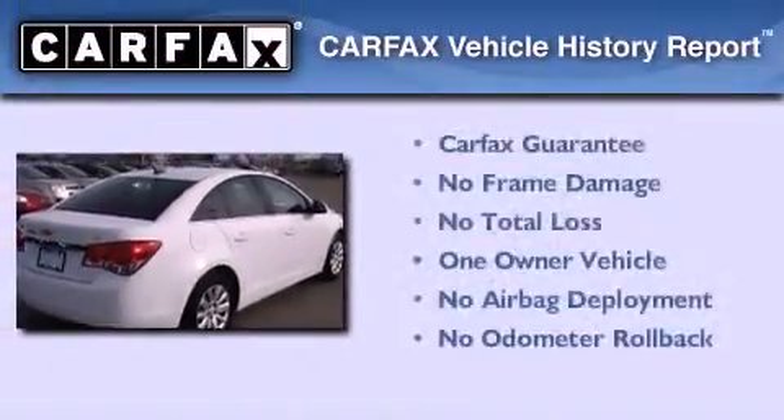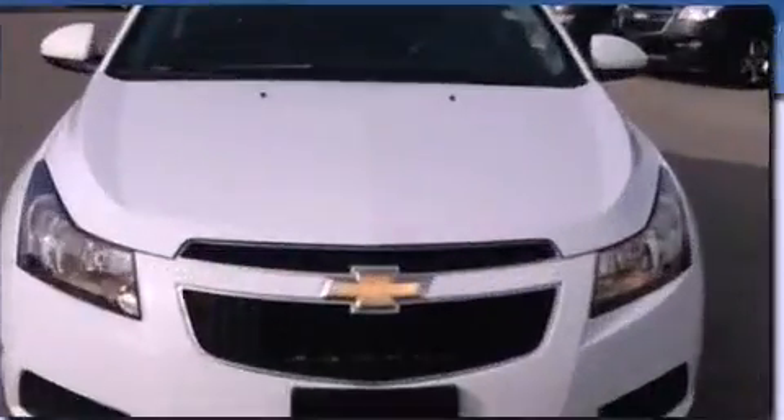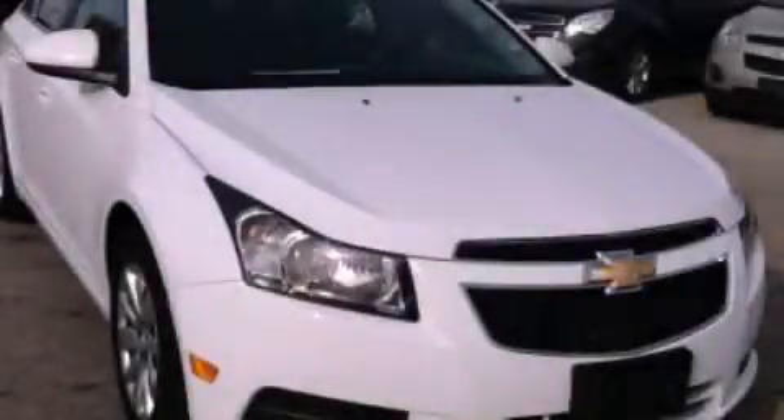This Chevrolet has had only one owner, and it qualifies for the Carfax buyback guarantee. Call now to find out how you can own this breathtaking automobile.